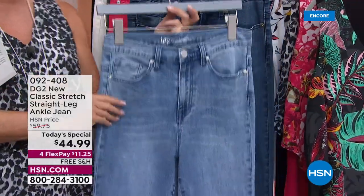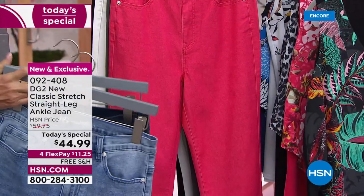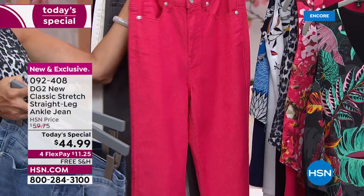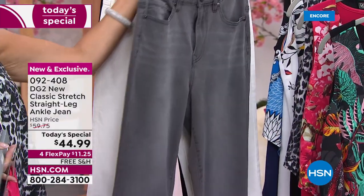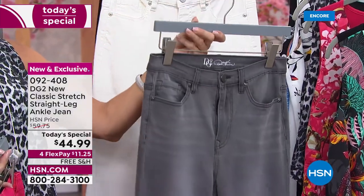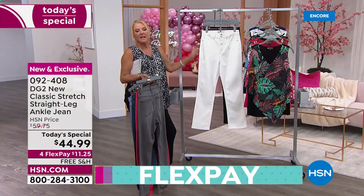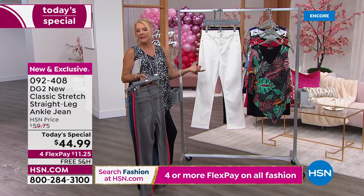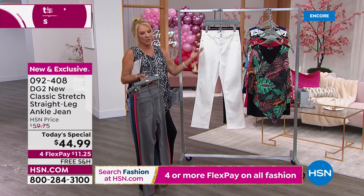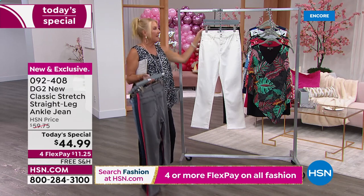We start in the very front with your classic chambray — I call this the Saturday morning jean. Then we have the indigo, and a new color called cherry — I love it. Love love love gray; gray is a great alternative to black. Heads up: get the ivory now. I've done this for many years and I know what happens when Diane offers a new silhouette in white or ivory — they go fast.